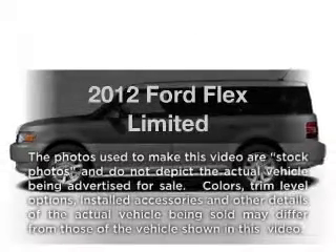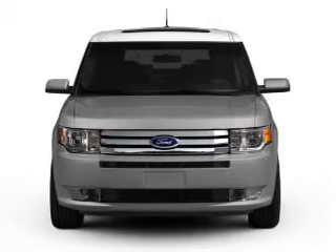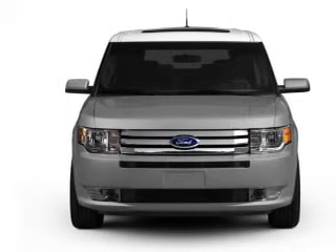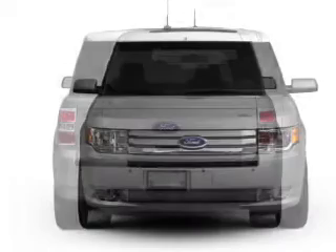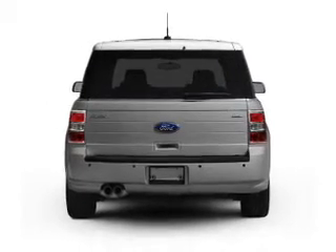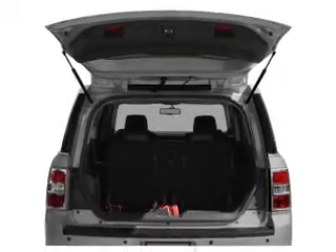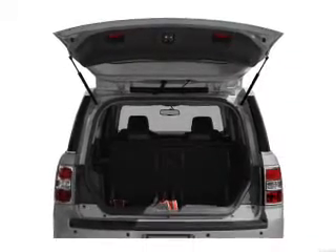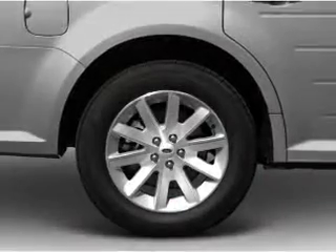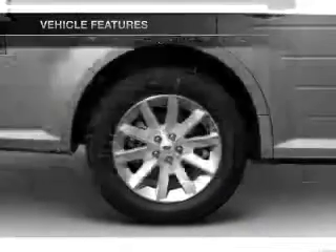Introducing the 2012 Ford Flex. If you're looking for a first-rate auto, this one could be yours today. With a reliable six-cylinder engine connected to a smooth-shifting six-speed automatic transmission, a premium sound system is just one of the benefits of owning this vehicle. You will appreciate the safety feature of anti-lock brakes, and memory settings are one of many features. Enjoy these notable features that are included in this vehicle.